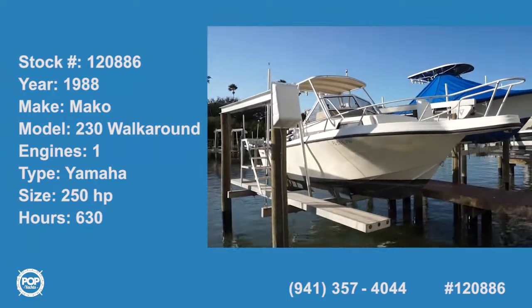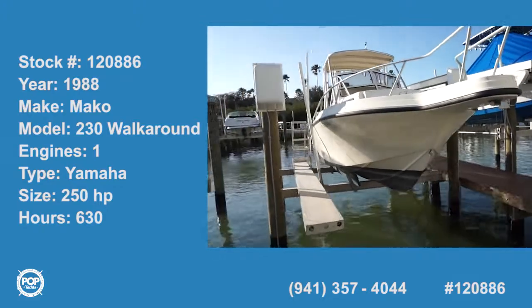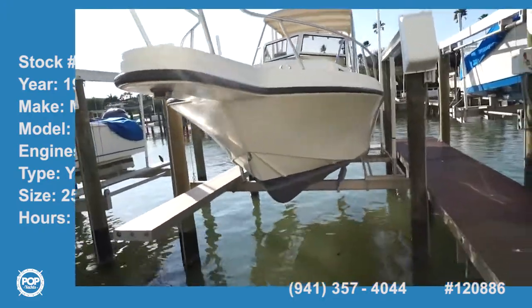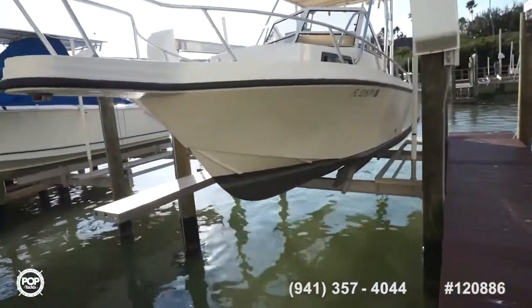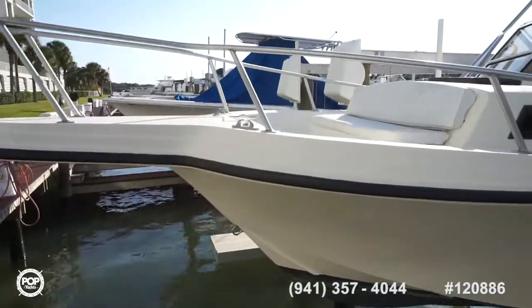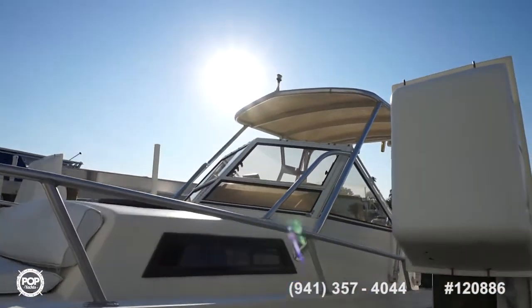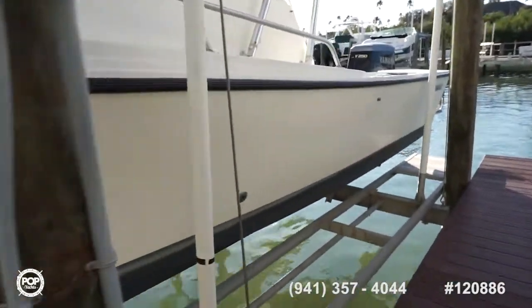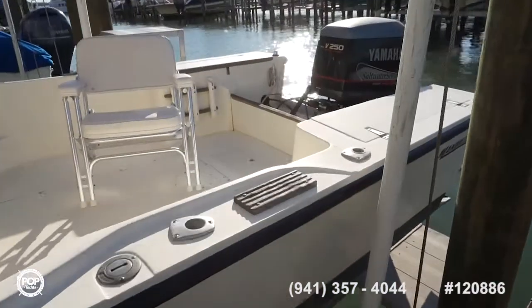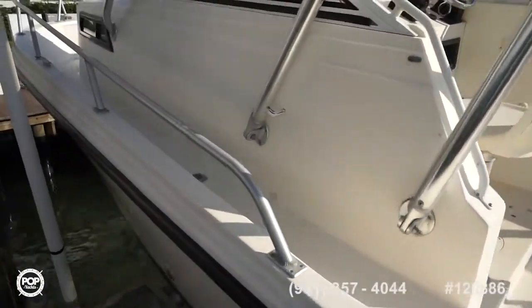Hello folks, Andy here with Pop Yachts. Today we're looking at a Mako 230 walk around, repowered with a 2001 Yamaha 250 horsepower OX66. Fun versatile boat, solid built Mako hull — the hull itself is a 1988, motor's a 2001. Great multi-purpose use with fishing and cruising in mind.